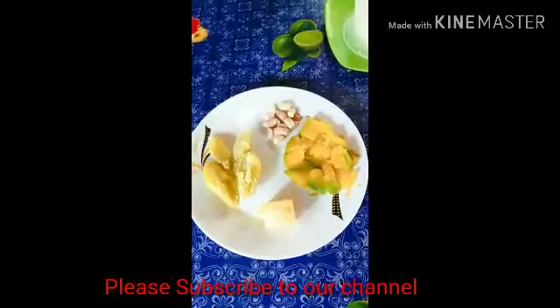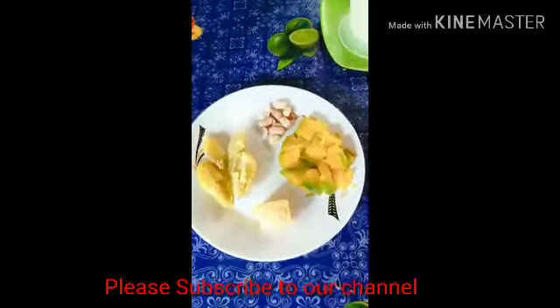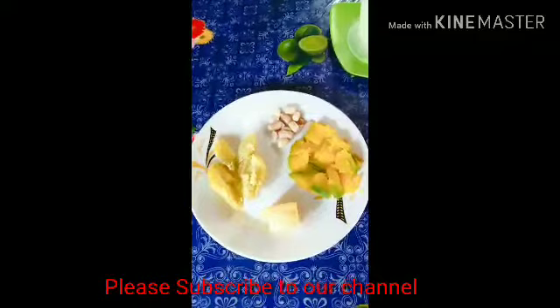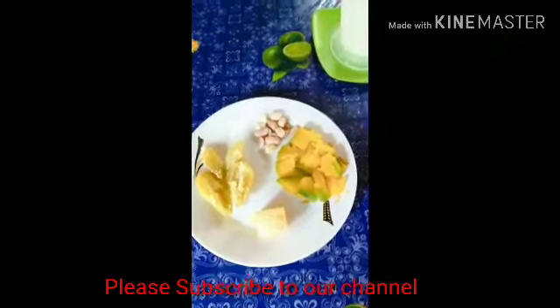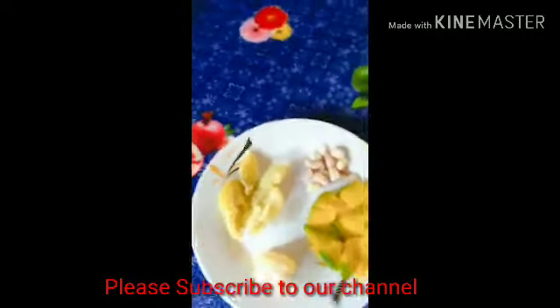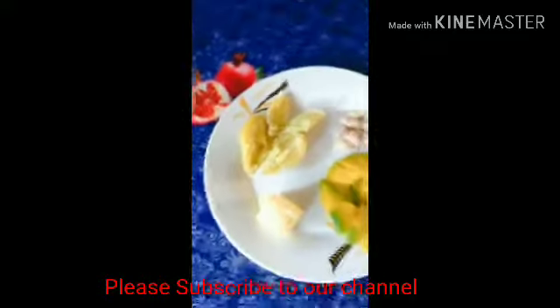You can also comment down below if you want to know our story so we can do a video about it. That's it for today — I'm going to blend this. If you like my videos, please subscribe to our channel.